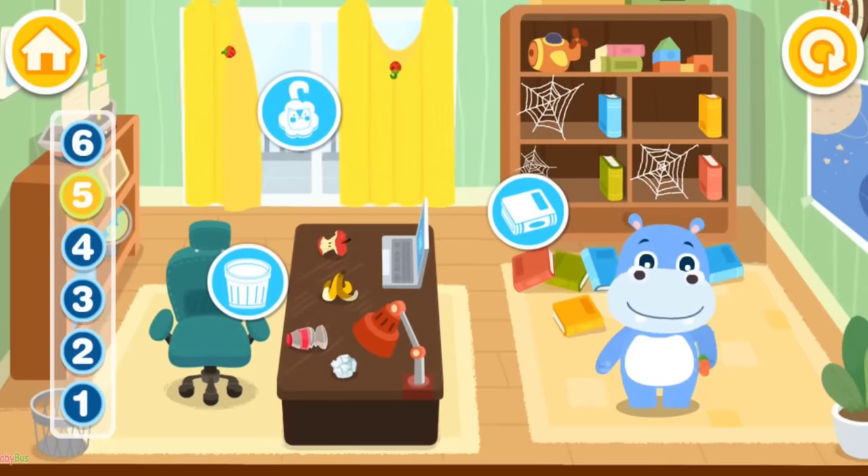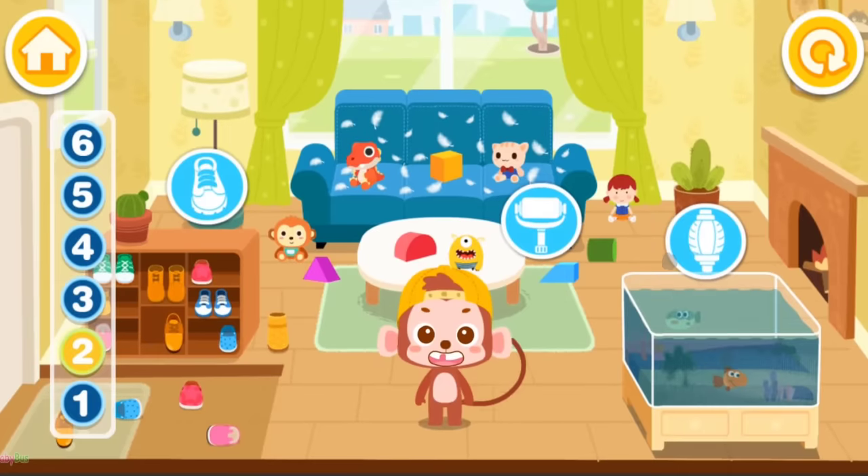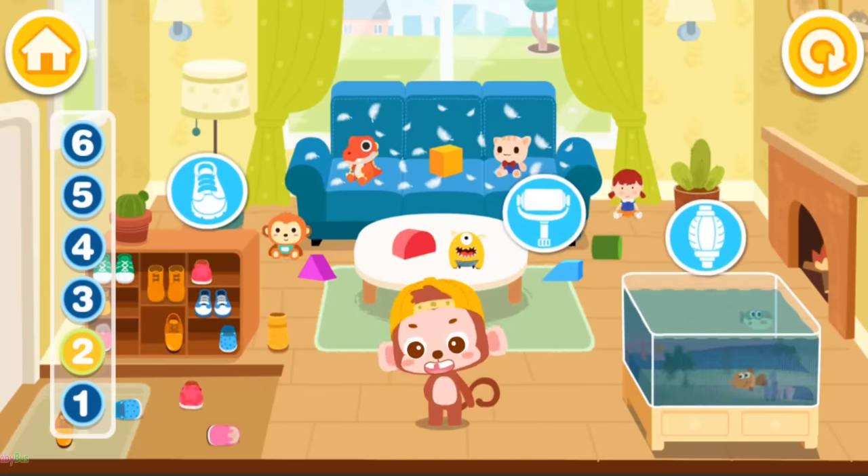I'm Hank. The study is a mess. Let's clean it up together. I'm Ho-Ho. The living room is a mess. Let's clean it up together.